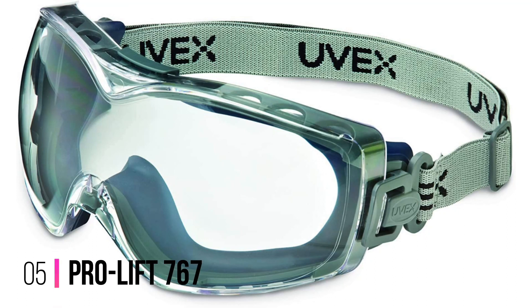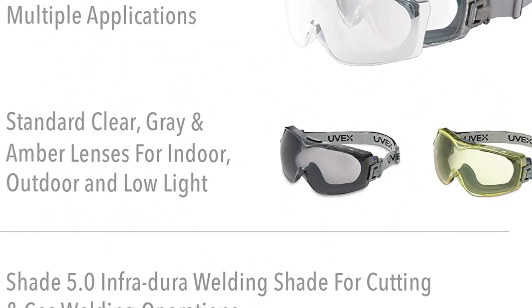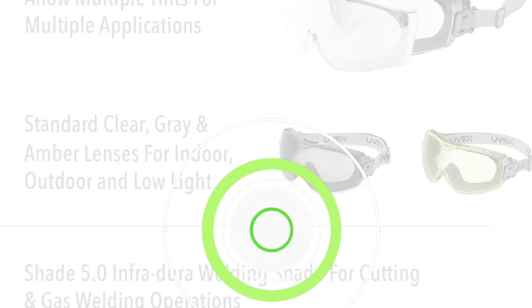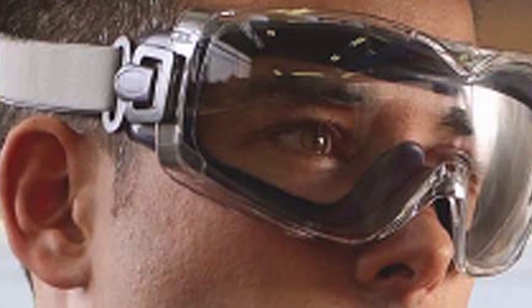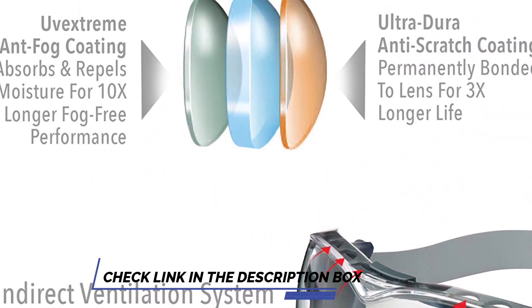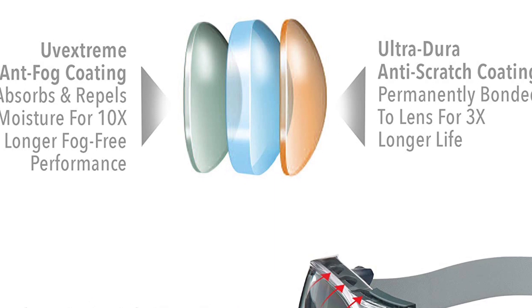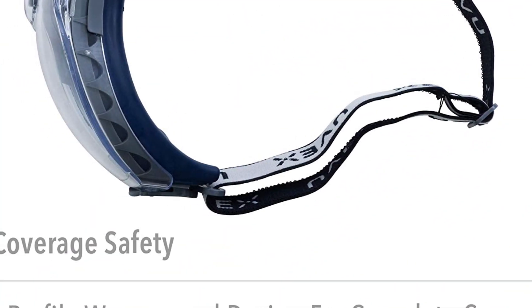Number 5: UVEX Stealth OTG Safety Glasses. Prescription safety goggles can get expensive, and you may not always want to wear contact lenses, so safety goggles for glasses like the UVEX by Honeywell Stealth are an economical option if you need corrective lenses. The Stealth goggles have a rubber body for a snug fit, and the headband pivots so you can adjust where it rests on your head. We like the extra-wide field of view offered by the lenses, but their anti-fog properties get mixed reviews from users. The soft elastomer body flexes for a comfortable but gap-free fit, ensuring protection against dust, airborne particles, and chemical splashes.